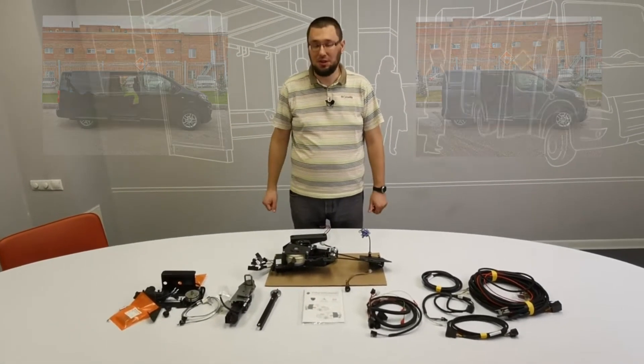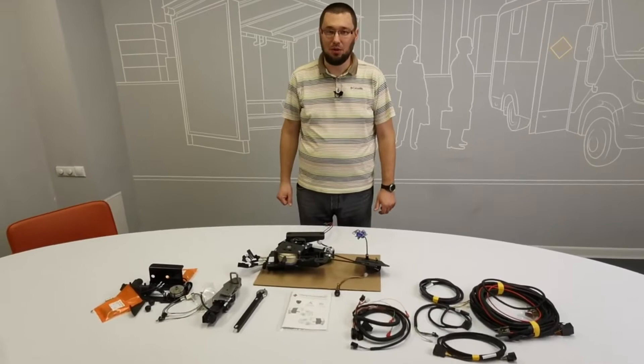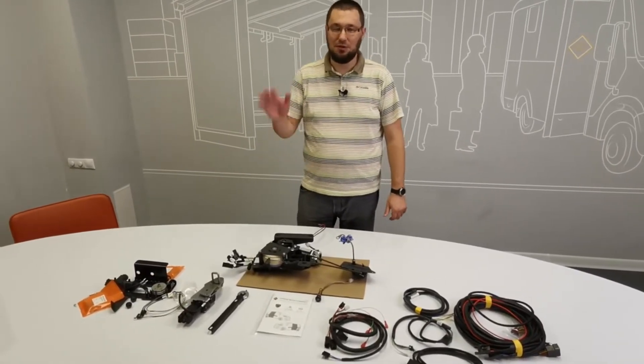as on the short-wheelbase. Request the PITON drive at dealer centres and official sales of company ADOR. Thank you for your attention, bye!